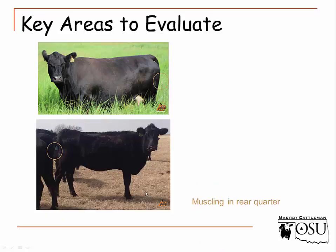Looking at protein deposition — muscling in the rear quarter — the fatter animal shows quite a bit of muscling and is very flat and full through there. On the lighter cow, even if she stood with her back leg forward, this would be extremely curved inward, as the protein deposition in that hind quarter just really isn't there.